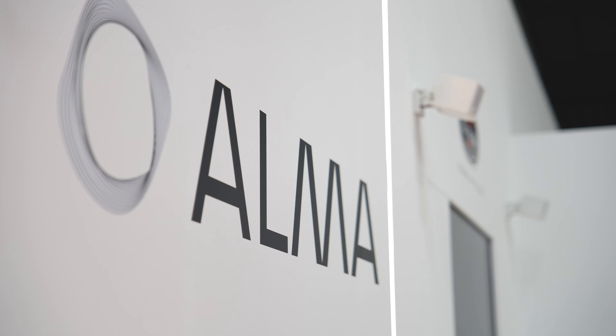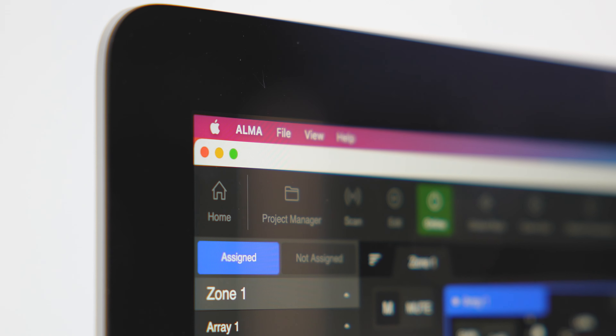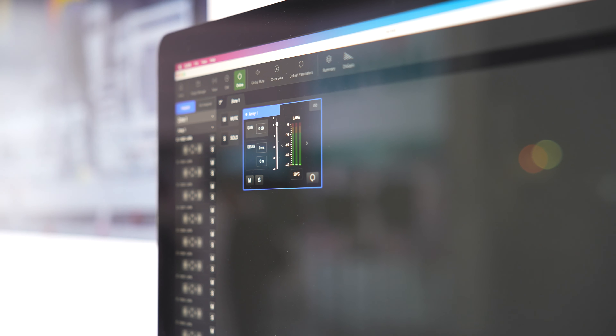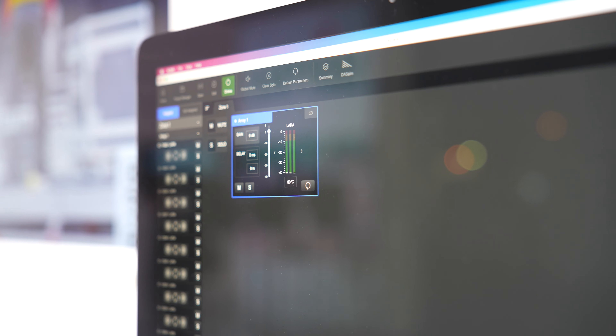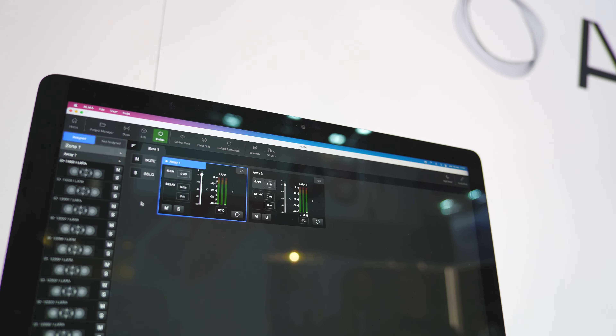In terms of connectivity, we are also presenting Alma. Alma is the software to control all the devices. You can easily create all your arrays, and you have a master control view with mutes and solos. You can also check all the meters and the dynamic headroom available in your application.